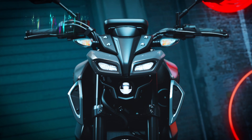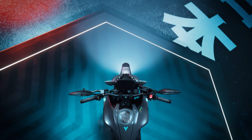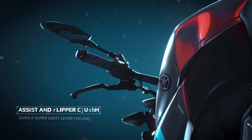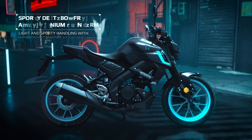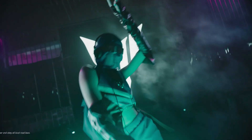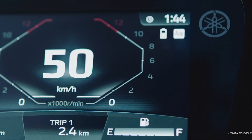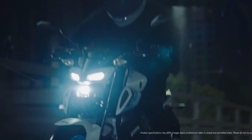Trust me, it lives up to that name. The MT 125 looks aggressive, futuristic, and absolutely stunning. The new Ice Storm color scheme is a real head turner — a combination of stormy light gray for the body with striking light blue wheels. The bike looks sharp, sleek, and stylish. There's also the signature bi-functional LED projector headlight at the front, giving the bike its mean predator look. The rear is equally stylish with sharp LED tail lamps, and the overall frame is compact but has a muscular street fighter stance — perfect for city rides and weekend outings.